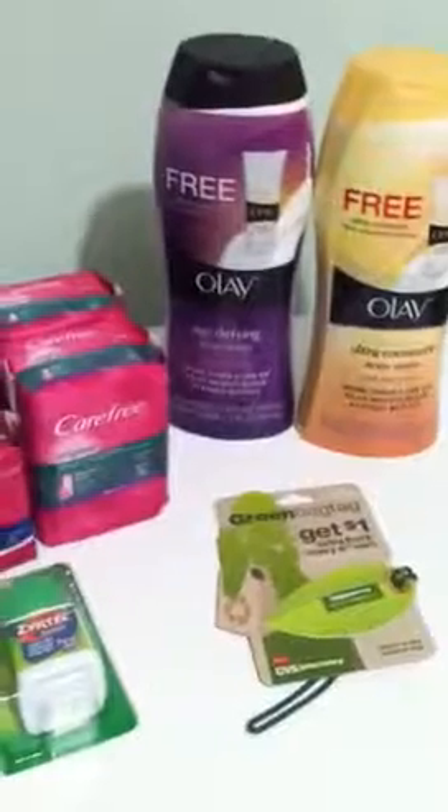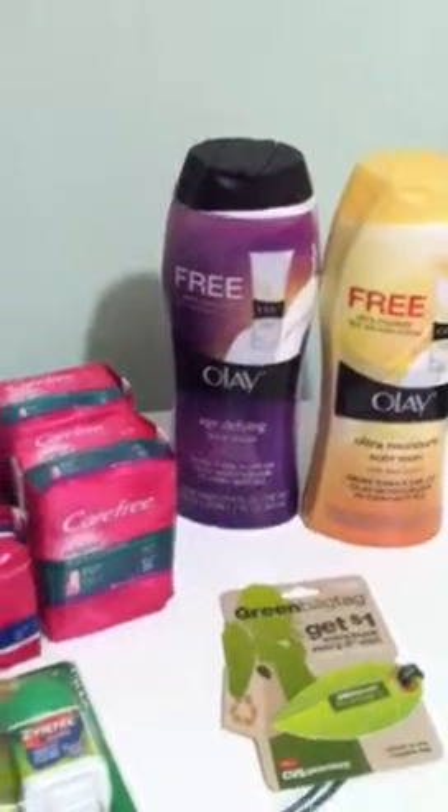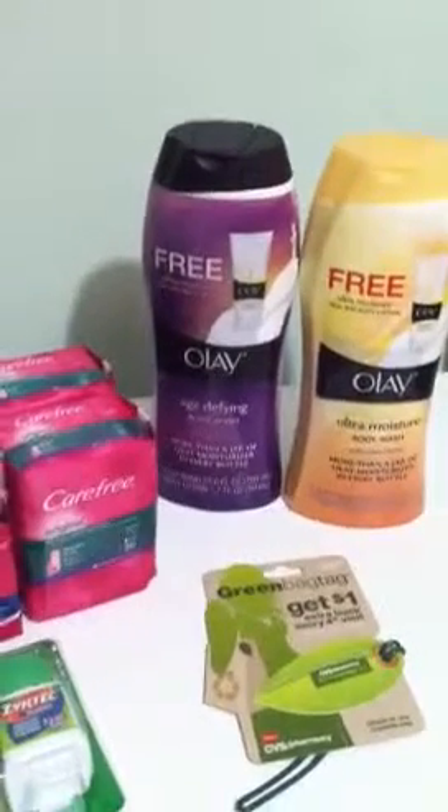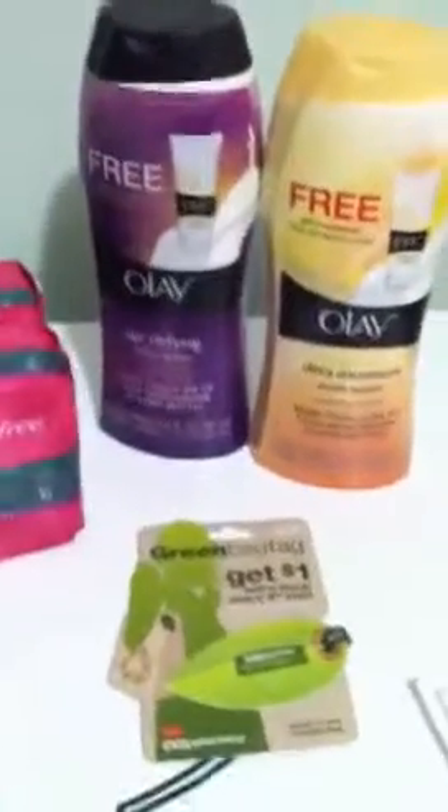I also surprised myself because I didn't realize that the Olay body washes go towards your beauty club. I didn't think about it because I didn't pay for it, so I thought it wasn't going to go through — but I forgot the coupon paid for it.